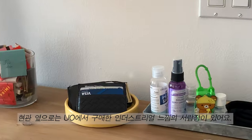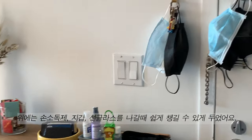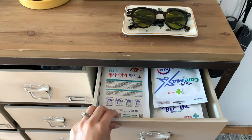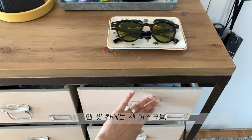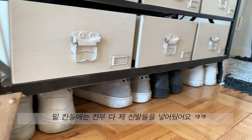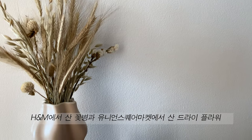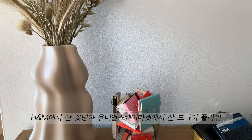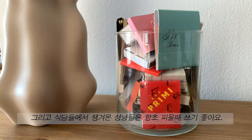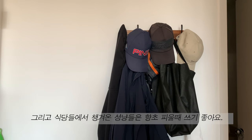Right by the entrance, we have an industrial storage dresser from Urban Outfitters. On top we display some hand sanitizers, wallets, and sunglasses that we can just grab and go — and of course our masks. On the top drawer we store some newer masks, and the bottom ones are for my shoes. Some of my husband's sneakers are tucked underneath. We also have some decorative items like a vase from H&M with dried flowers from Union Square Farmer's Market.